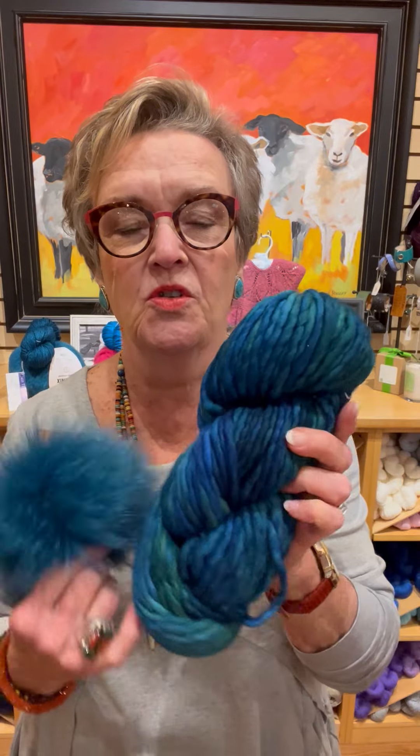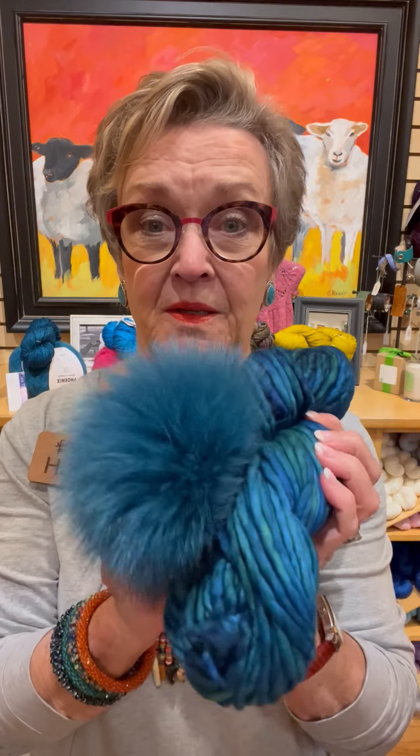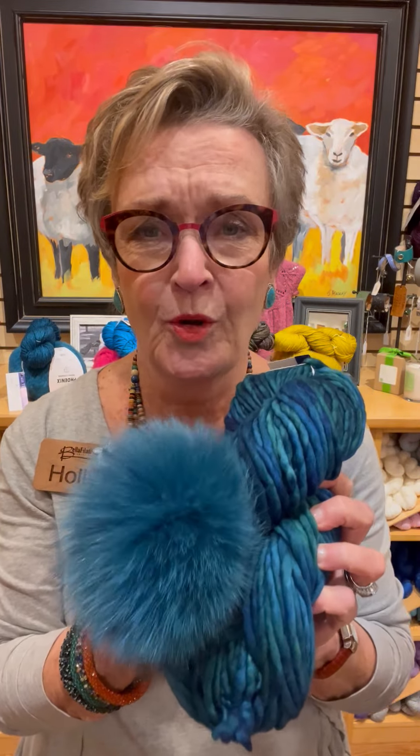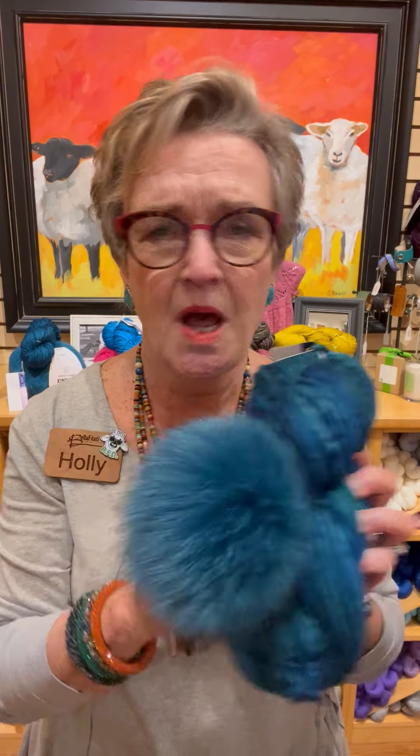And I haven't had this one in in a while. This is dark teal, I think, and it goes fabulously with Solis. So here's Solis — blue, green, right? And look at that. I mean, really, how can you not love this stuff? It makes you want to knit a hat for every person you know. Just knock them out, give them to everybody in the family.